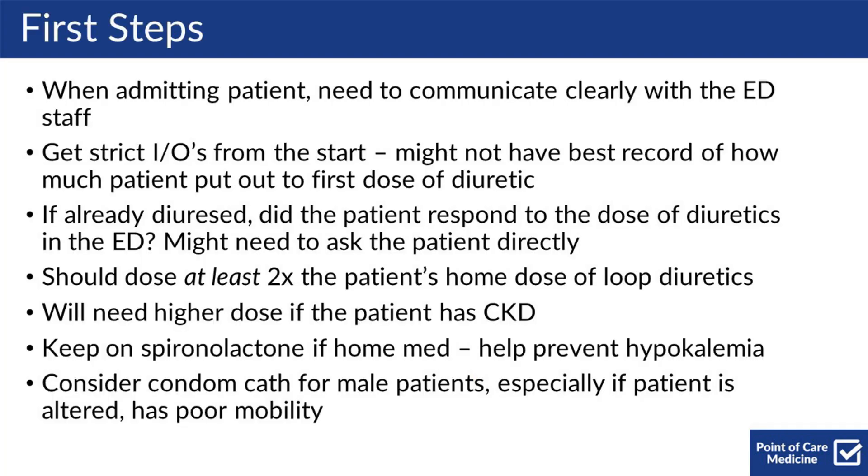For your first steps, when you're admitting a patient, you need to communicate clearly with the emergency department staff. Get strict I's and O's from the start. You might not have the best record of how much urine the patient put out after their first dose of diuretic.